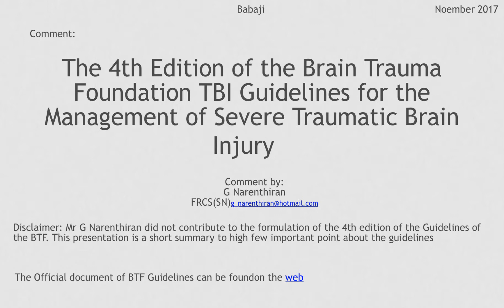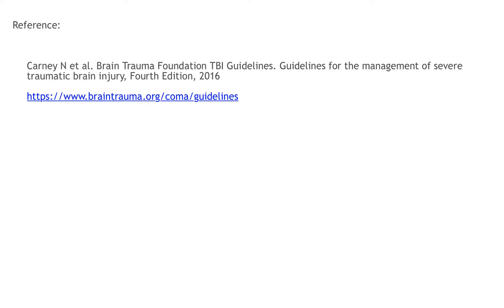Hello, welcome to this presentation. It is a guide to understanding the recently published fourth edition of the Brain Trauma Foundation Guidelines for the Management of Severe Traumatic Brain Injury. The latest guidelines and related materials can be downloaded from the Brain Trauma Foundation website.